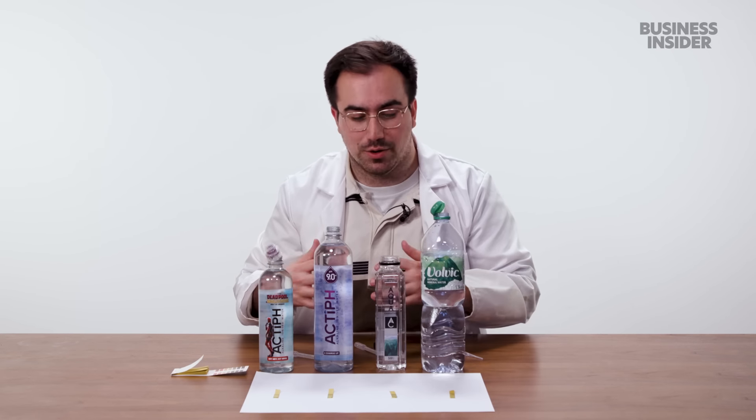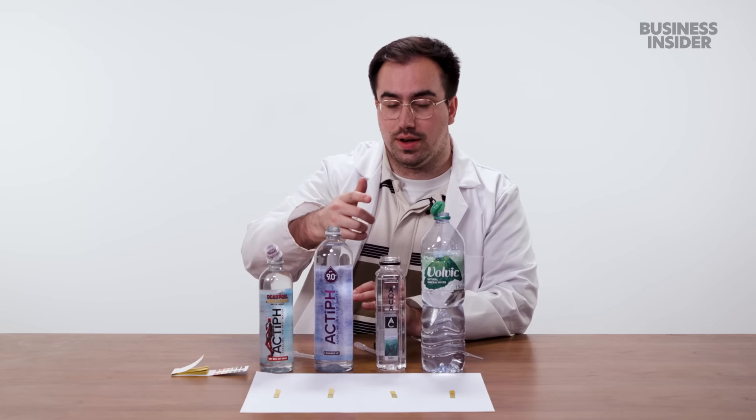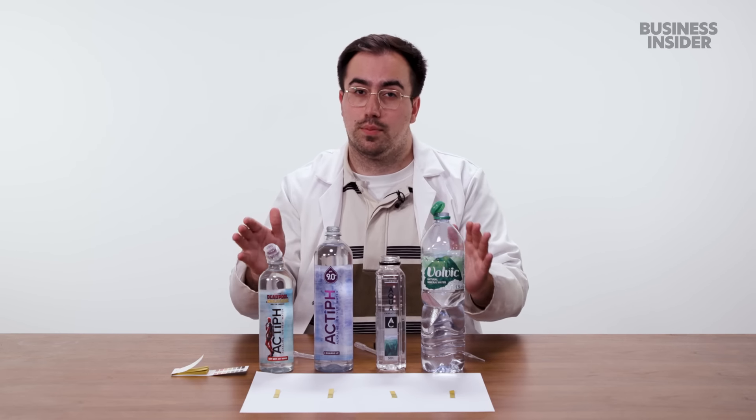Do your own research. Despite the claims these are making, there isn't that noticeable a difference based on the testing we've just done. Our two most alkaline ones would be this one and this one, whereas these two are pretty neutral.